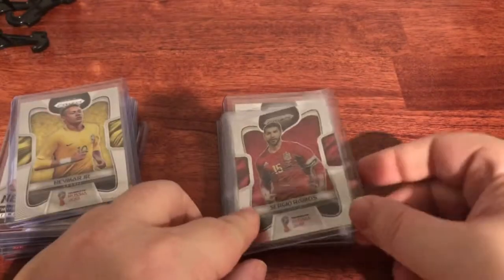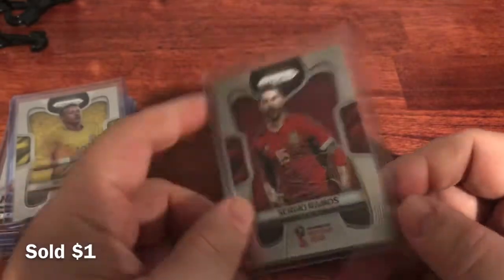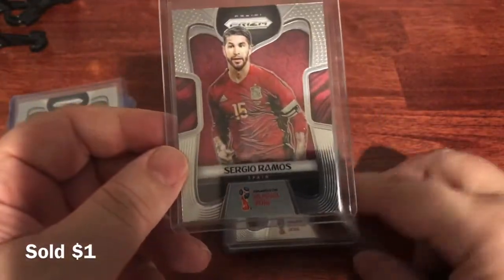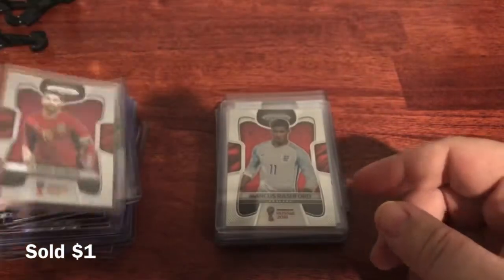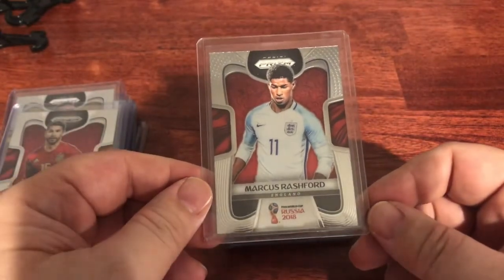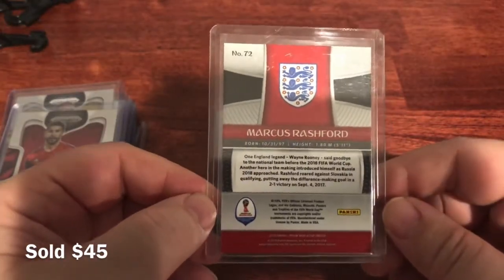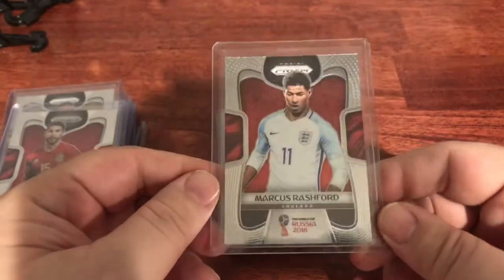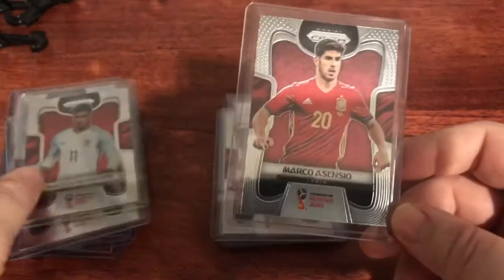Sergio Ramos from Spain — this is probably $10 to $15. His cards have a lot of value and I was able to find a parallel of his as well. Going with my England theory, Marcus Rashford — I think this card is between $60 and $70. Just a base card, but he was only 21 when this came out, so this is his rookie. If you find any parallels of Rashford, that's significant money.